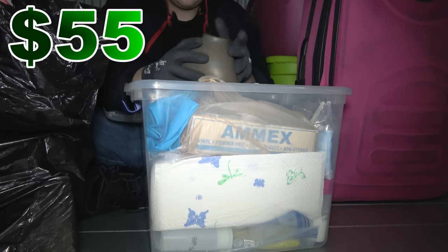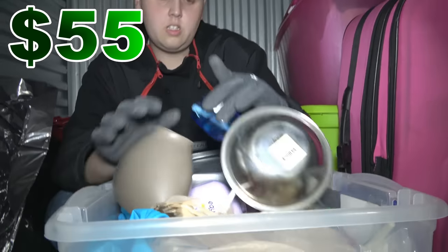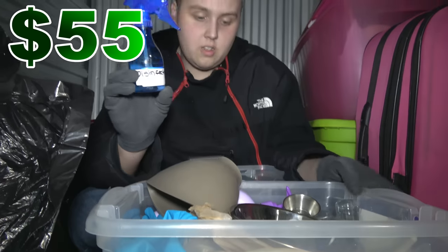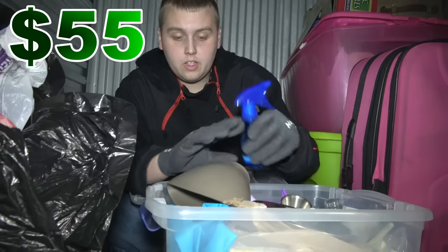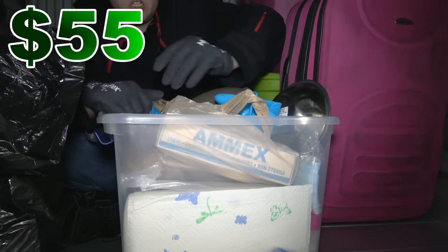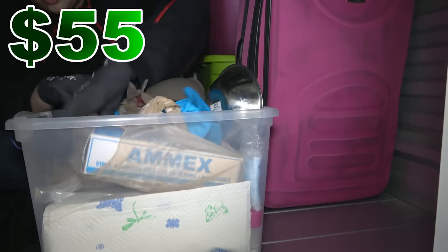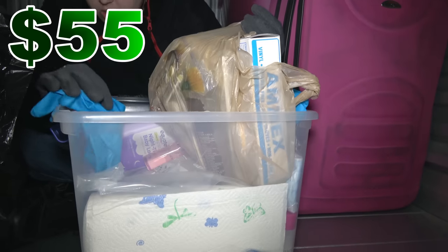I'm looking at this — what is that? It looks like a breast implant at first. I don't know what that is. Disinfect it. I can always use that if that's what it is. This whole tote looks like a bathroom tote — it's got rubber gloves, tissues, sponges, lotion.